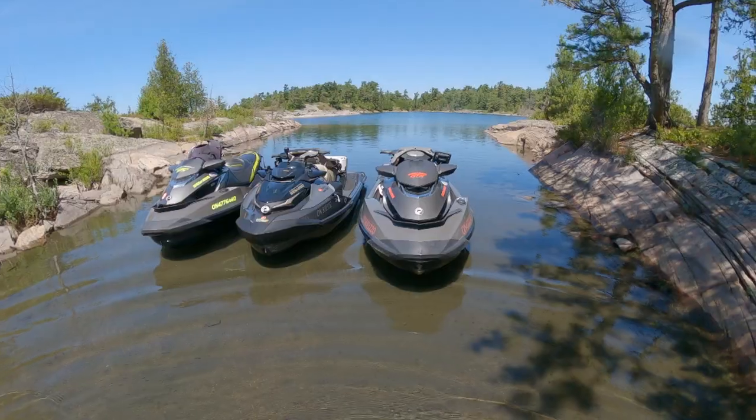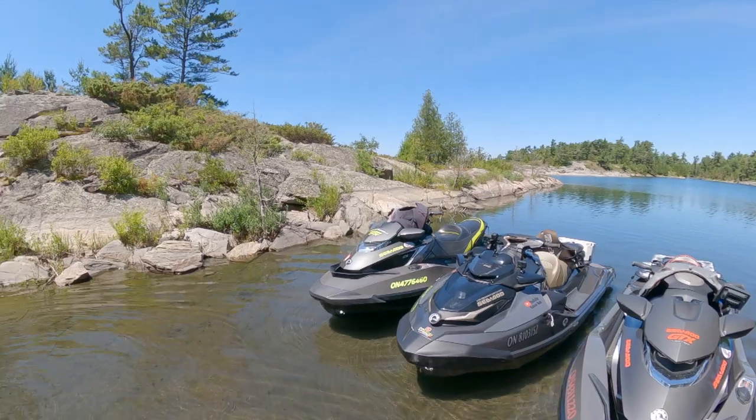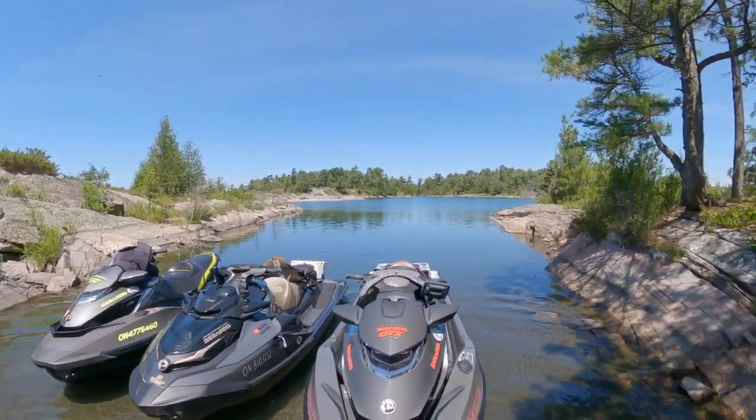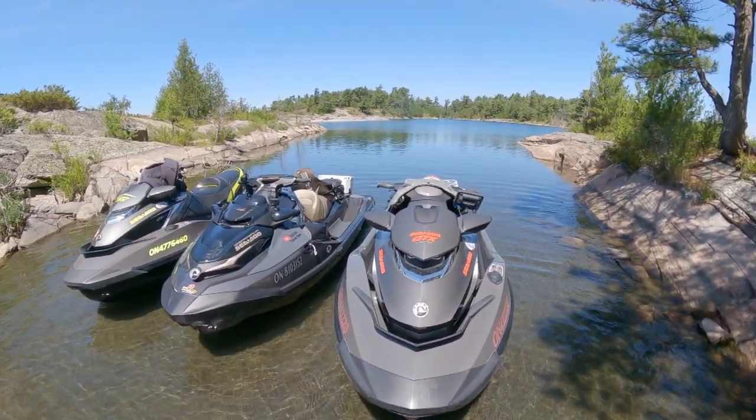I would say we kind of lucked out with this spot because one of my biggest concerns was finding a spot where three machines can be parked overnight and safely kept out of the wind, where there isn't rock, where you have a nice base for them. This is going to work out really nice because it's all sand - kind of muddy sand in here. Look how protected it is - it's just a little bay within a bay. There's no way there's going to be any wind in here tonight, so we can almost leave the machines just like this. My concern has been alleviated.